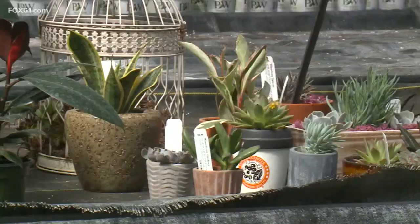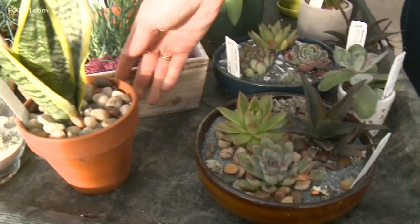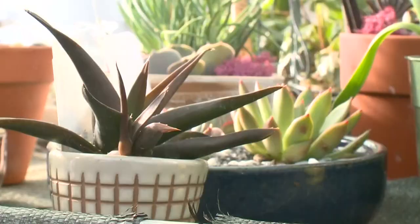I've never had a green thumb, and for those of you who don't either, succulents may be the plants for you. Succulent gardening was a huge trend all through last year, and we're still seeing it everywhere. Good news is, you don't have to water these guys too often, and you can even get your kiddos involved for a creative family activity.